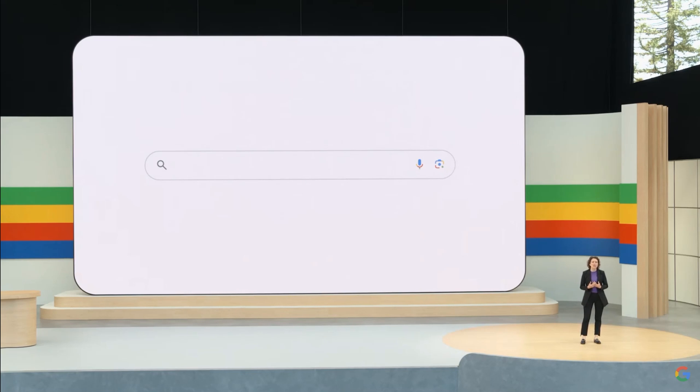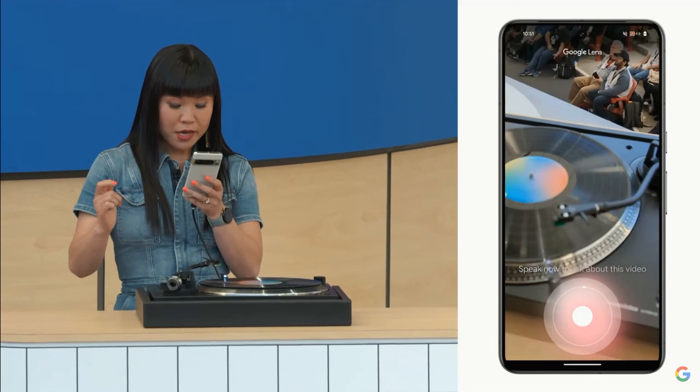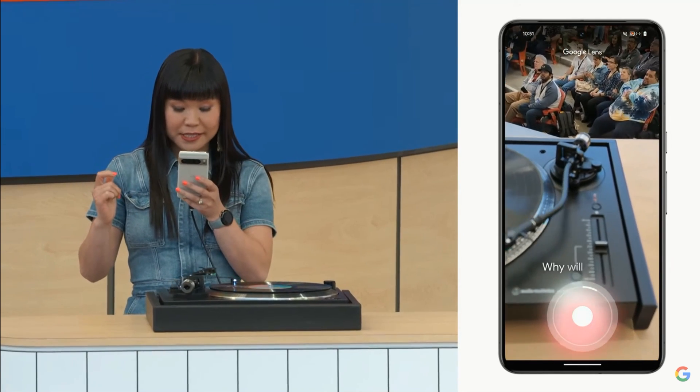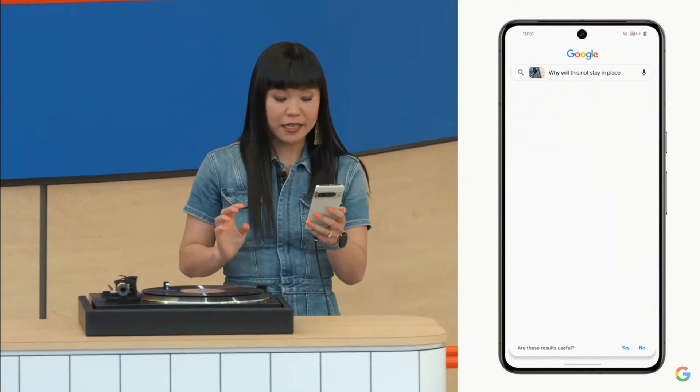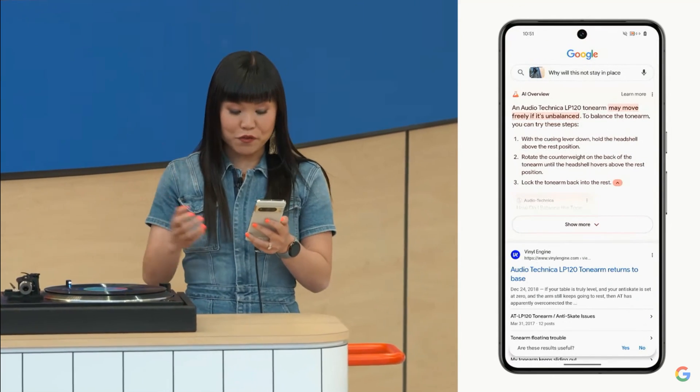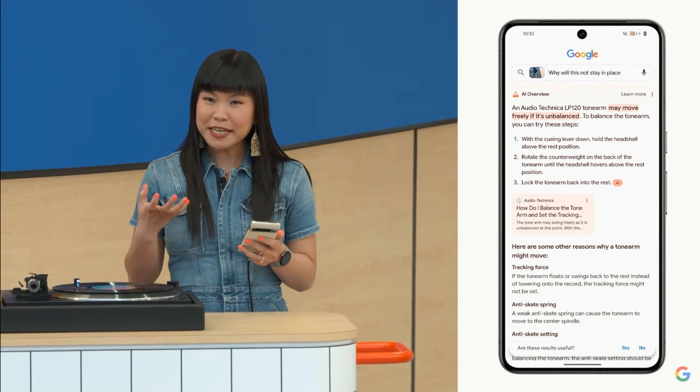And now, with generative AI, search will do more for you than you ever imagined. Google will do the Googling for you. Why will this not stay in place? And in a near instant, Google gives me an AI overview — some reasons this might be happening and steps I can take to troubleshoot.